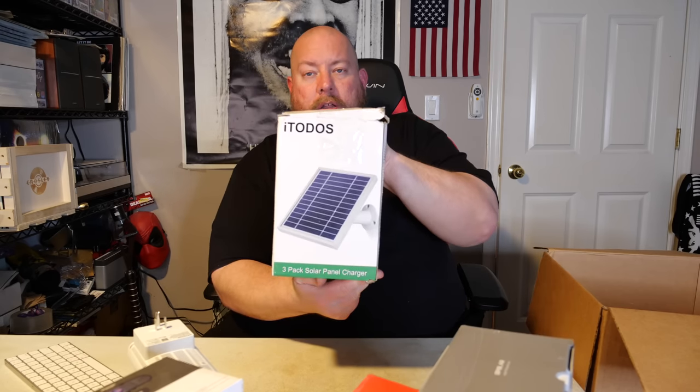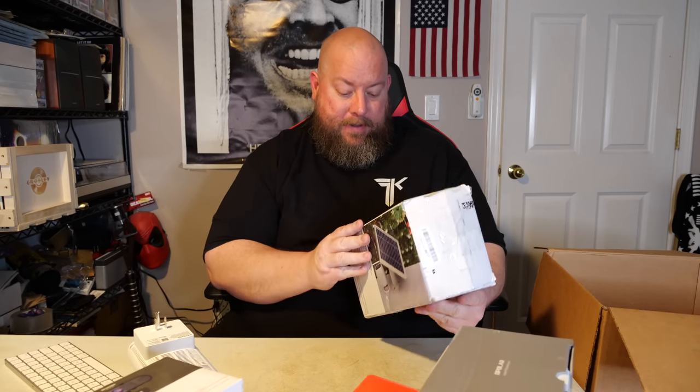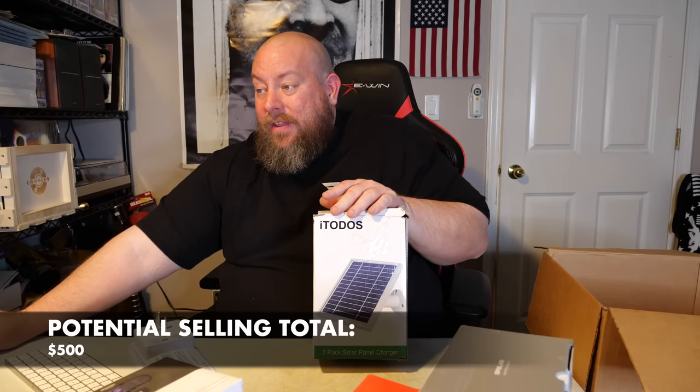We have a three-pack solar panel charger — a charger for your outdoor security cameras. Open box item for this is $60 to $75; brand new is $150. So $60–$75 for this open box item — not bad at all.